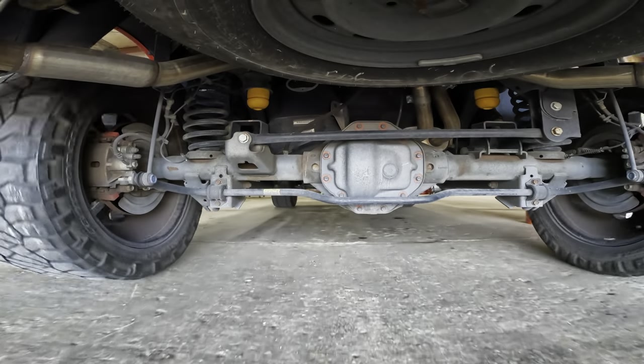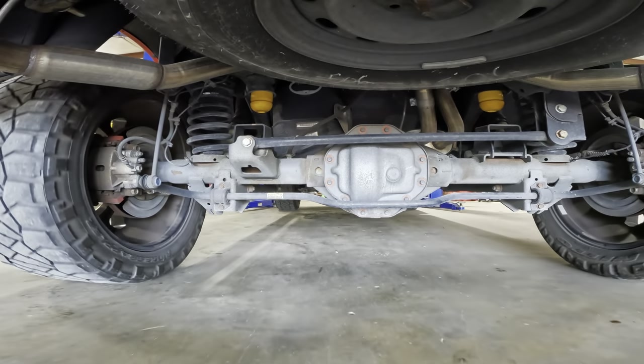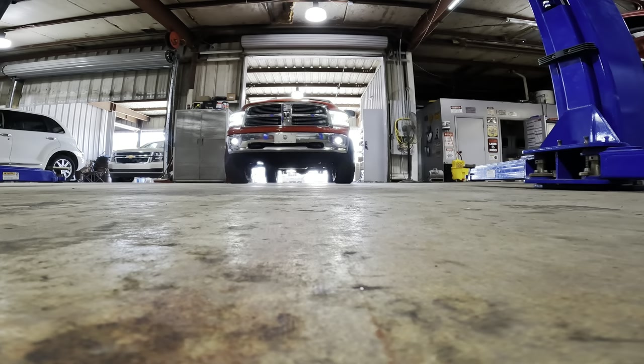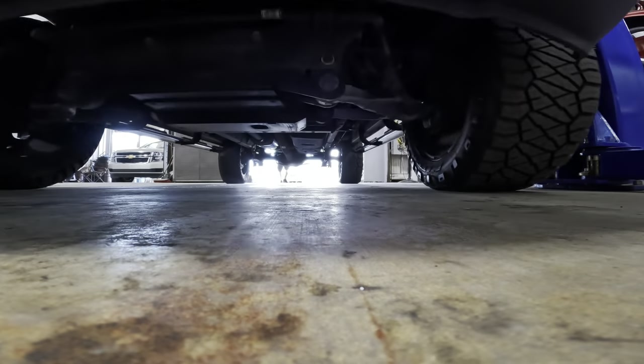If I can't find anything visually, I'll restart the engine, put it back in gear, and turn the drivetrain with the vehicle suspended to listen for any abnormal noises.